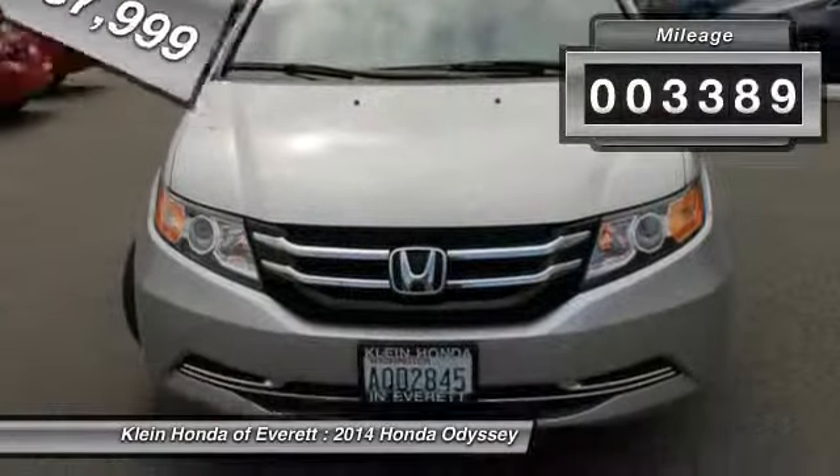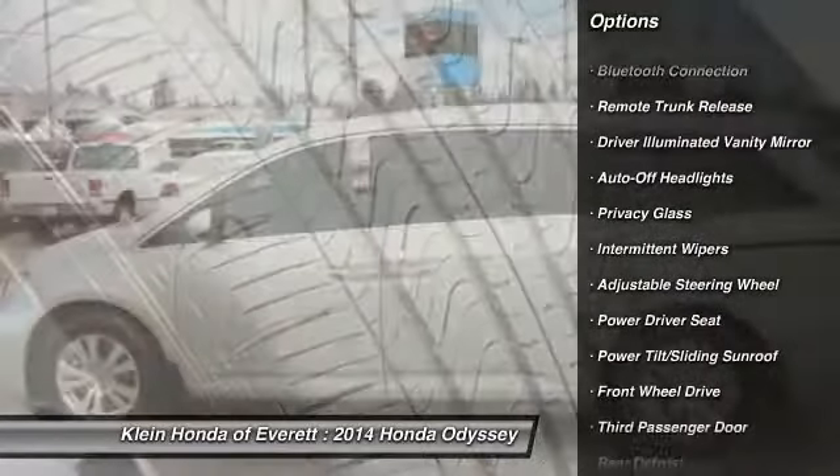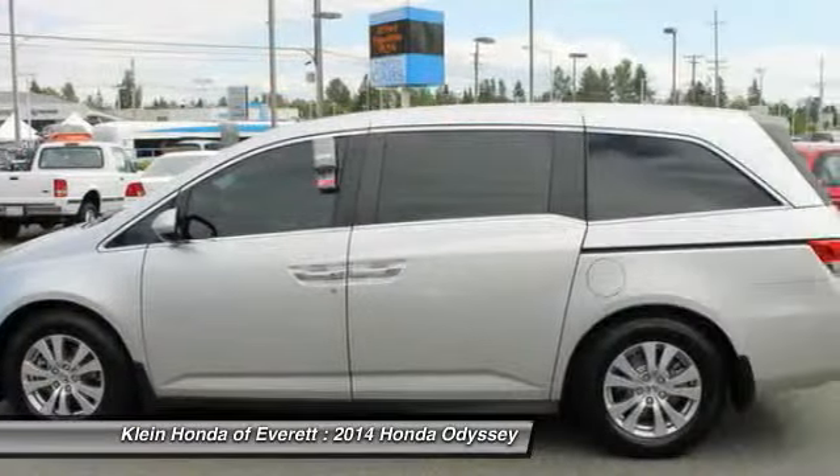Here are some of this vehicle's great options: navigation system, traction control, stability control, steering wheel audio controls, power lift gate, power passenger seat, air conditioning, four-wheel ABS, dual airbags, and power steering.